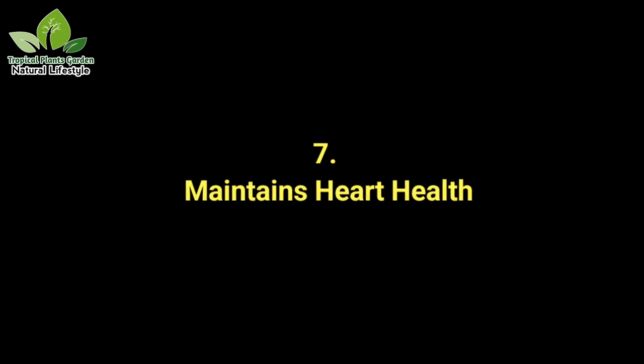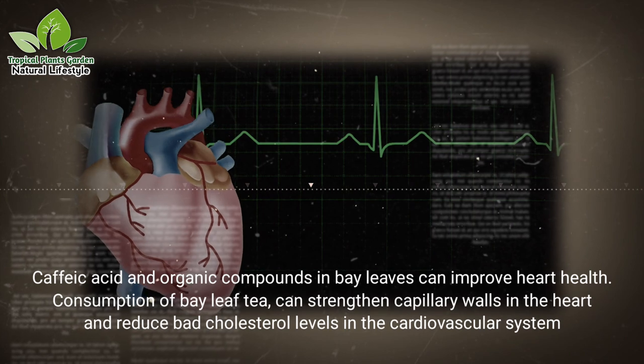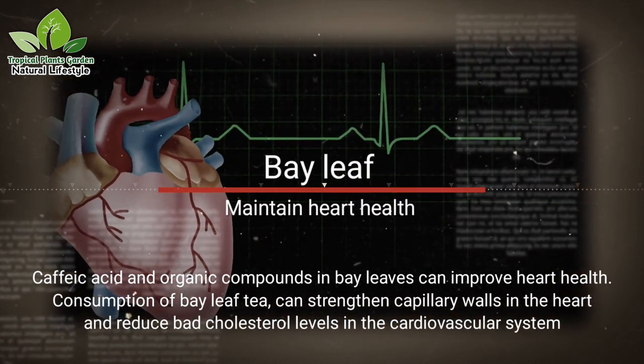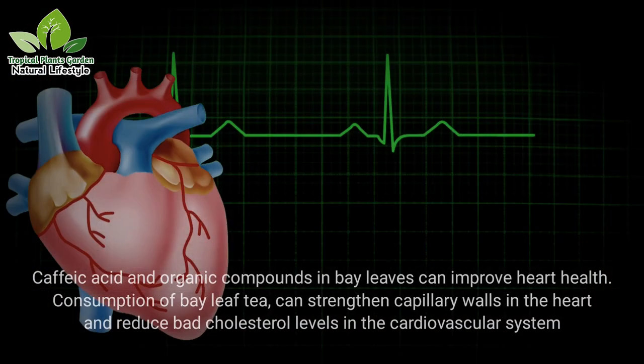Benefit 7: Maintains heart health. Caffeic acid and organic compounds in bay leaves can improve heart health. Consumption of bay leaf tea can strengthen capillary walls in the heart and reduce bad cholesterol levels in the cardiovascular system.